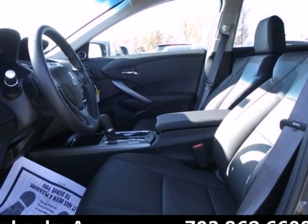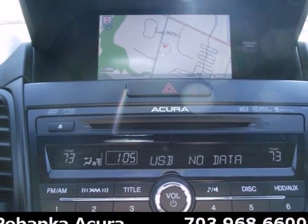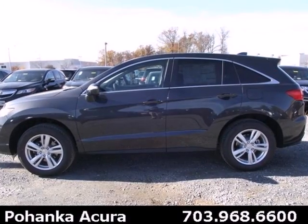Acura didn't forget about why you need a crossover either. There's room for five, plenty of cargo space, and it's the perfect size to maneuver through life. This RDX is ready to transform your daily to-do list into a want-to-do list.